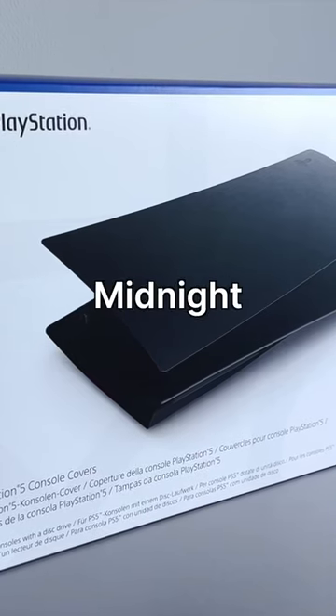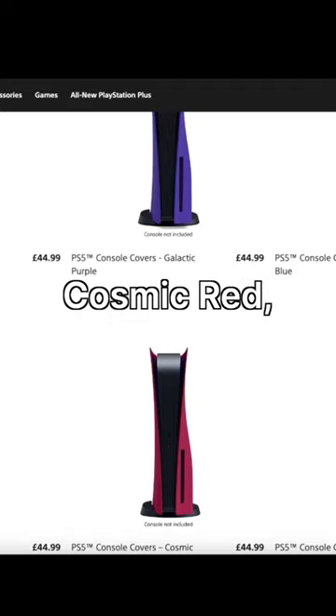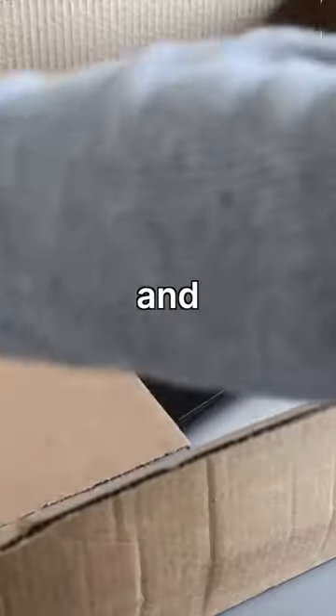The Sony official PS5 Midnight Black console covers. We've seen the release of various colours including Cosmic Red, Nova Pink, Starlight Blue, Galactic Purple, and more recently Camouflage Grey. Let's get the Midnight Black console covers unboxed and take a look.